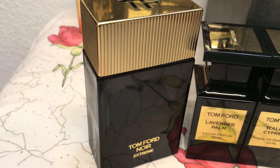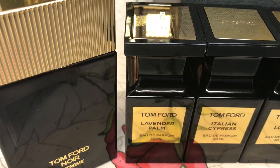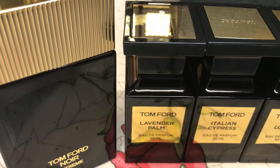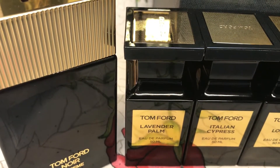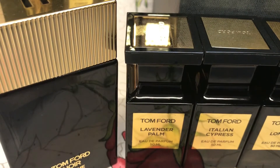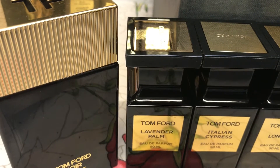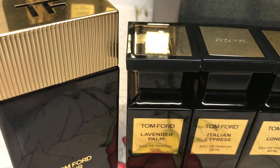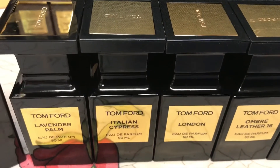The next one is Lavender Palm, an original that came out around 2011. It's refreshing, very elegant, and aromatic floral. As the name suggests, it has lavender, lemon, and bergamot with some added palm leaves — a unique scent with a moss base and tonka bean. It's an amazing fragrance, though I believe it has been discontinued.